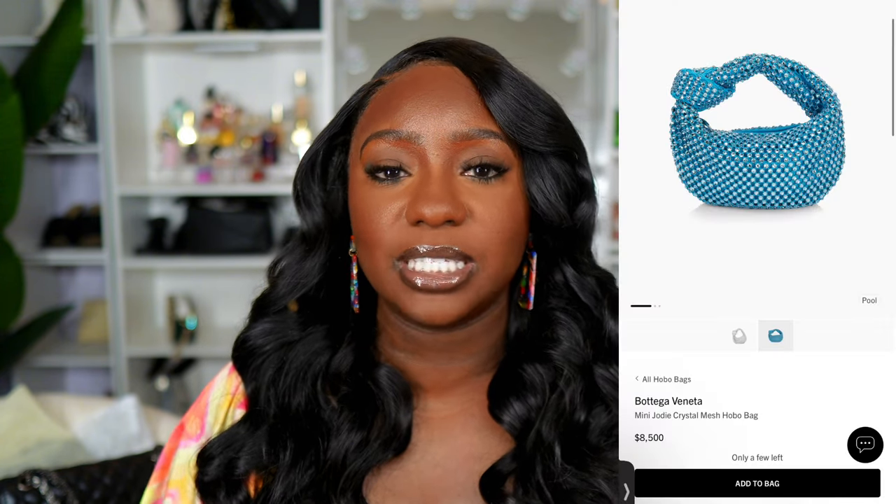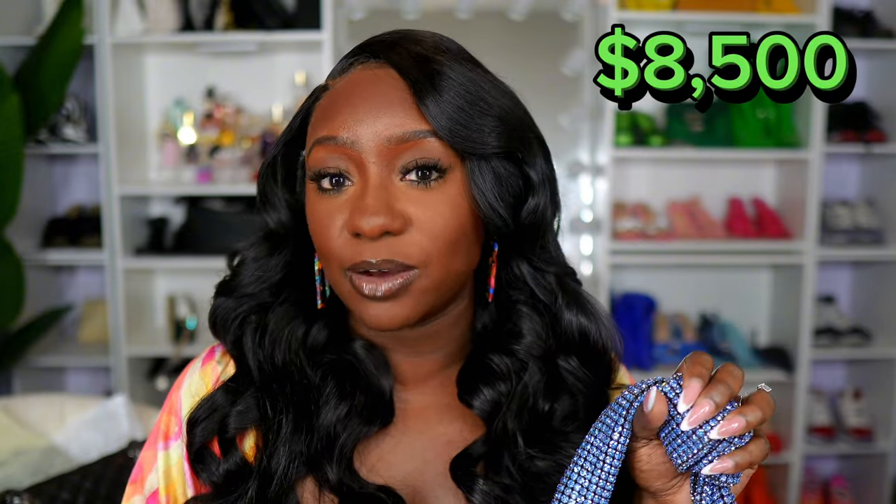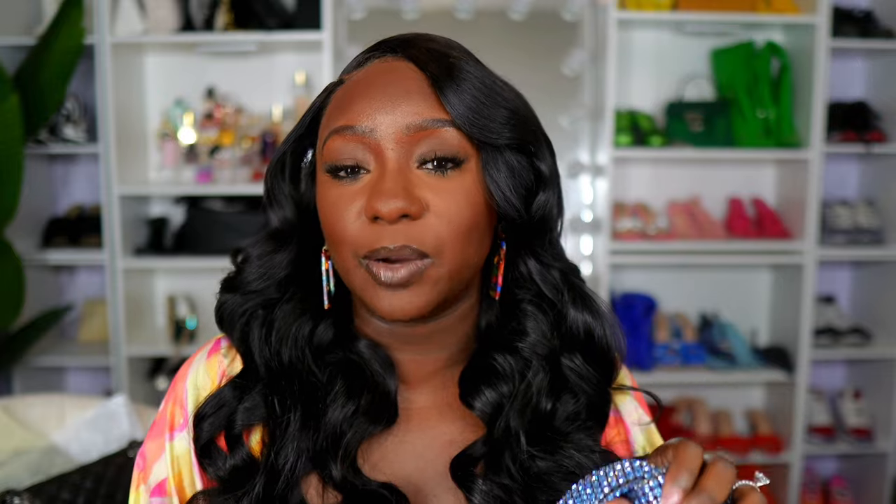First up, I have a dupe for the Bottega Mini Jodi. Now this is a bling bag — it is a flashy bag. It is definitely out there, but when I pulled it off the pack I was like, okay, this is nice. So this bag is a dupe for the Bottega Mini Jodi. Now this must be like a limited edition bag because when I went on to check online, this bag right now you can get it on Saks for $8,500 and they said they only have a few left.